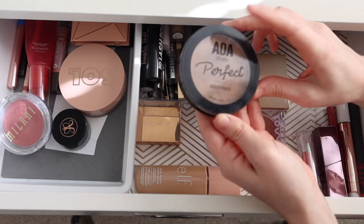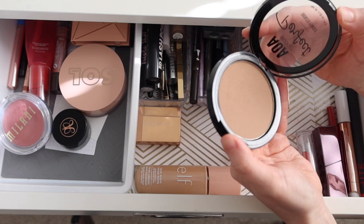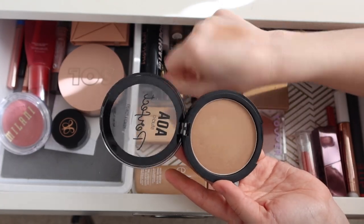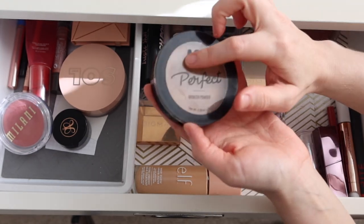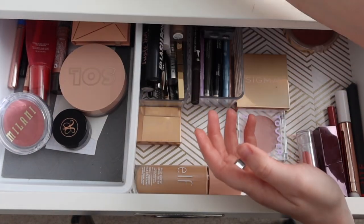I had the AOA Studio Perfect Bronzer in here in the shade Frappe. I have been so impressed with this. It's such a great bronzer tone — warm without being too orange, really easy to blend, not too dark, not too muddy. I cannot believe this is a dollar. This is better than a lot of the drugstore bronzers I've tried. Really loved that.